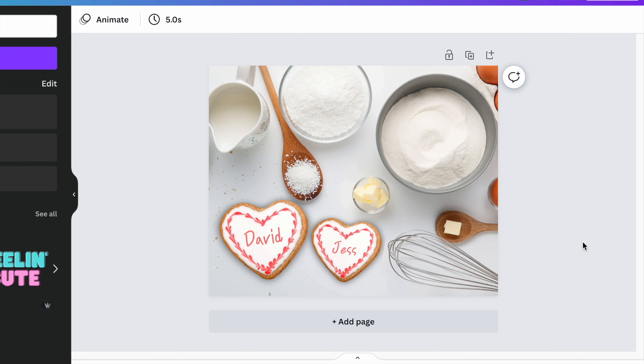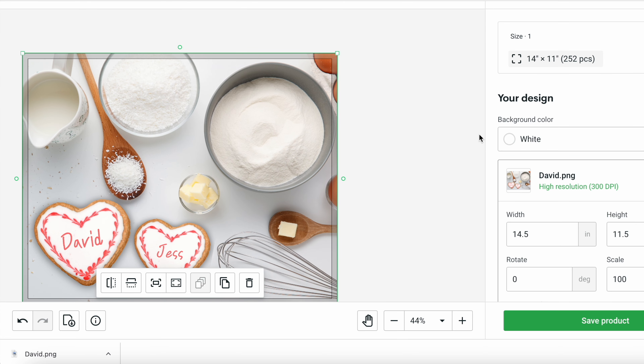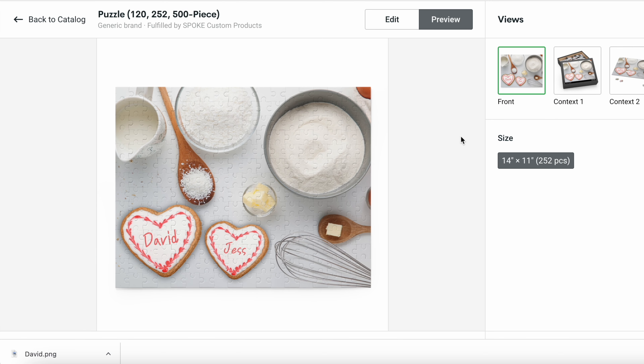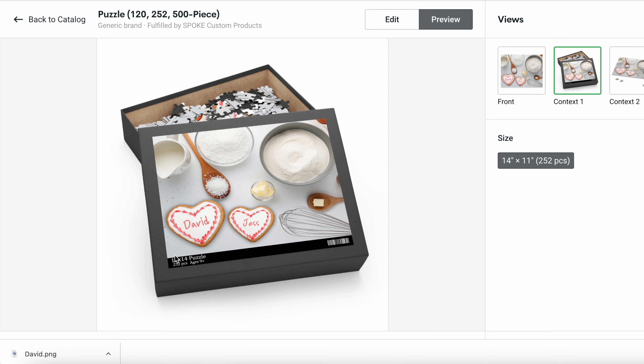Using those dimensions from Printify, I came up with a puzzle design using photos that were safe for print-on-demand and added some graphics, making something you could customize and personalize for someone — so David and Jess are getting a lot of love on this video. I'm going to download that and upload it to Printify. We can now see what that would actually look like as a puzzle — that looks super cute, and I think people would love that it's customized.